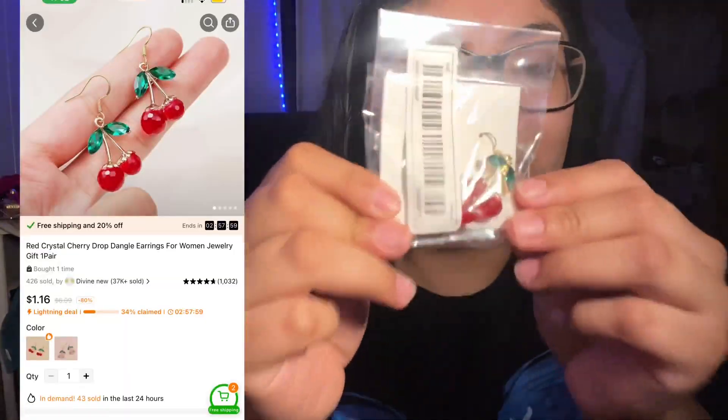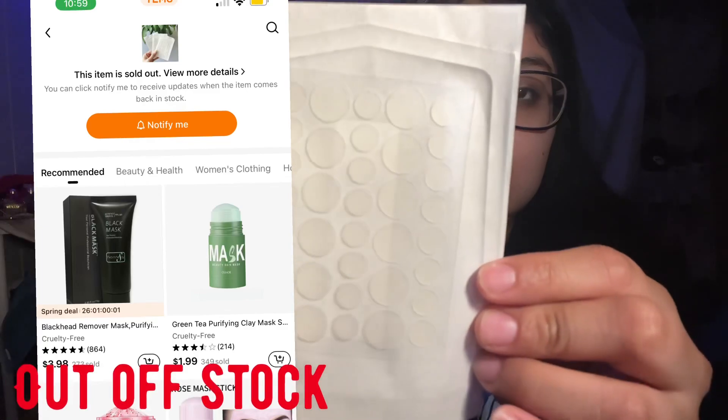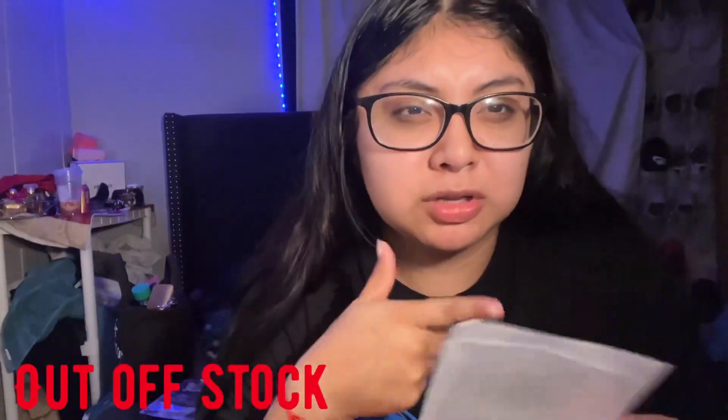And then I got these cherry earrings — I actually like those. I keep ordering cherry earrings every time I order something from Shein or anywhere. This is my first time ordering from Temu and I ordered cherry earrings again. And then I also ordered pimple patches — I don't know if they work; I'm gonna try them and see.